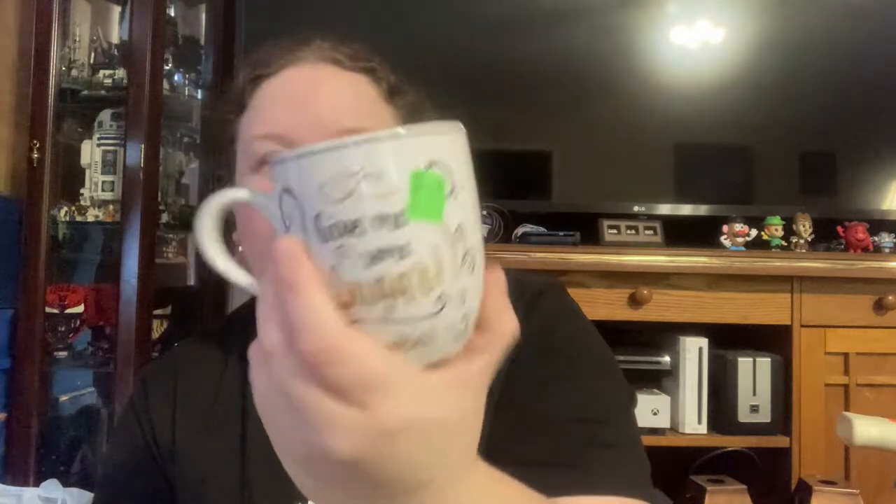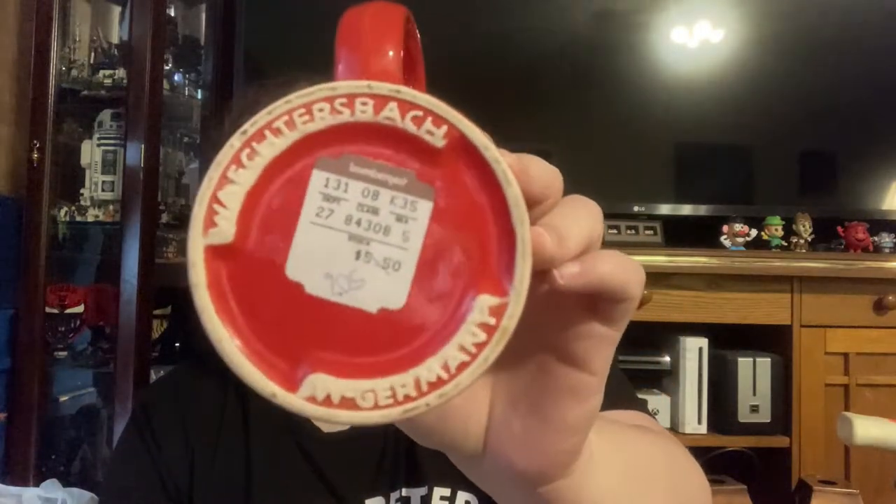I got a Fitz and Floyd 'give me some sugar cookies' piece — it's on both sides, 49 cents. I don't know what this particular one goes for, but Fitz and Floyd is always a good brand to look for, especially for 49 cents. Also for 49 cents: West Germany, and it has the original sales tag.